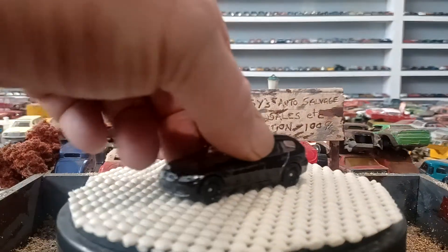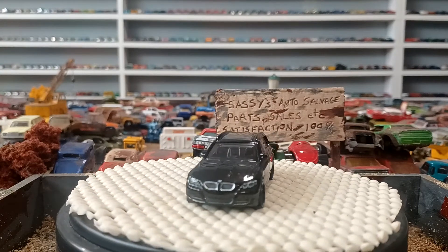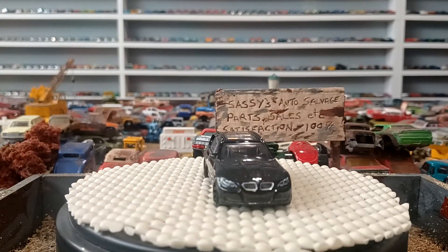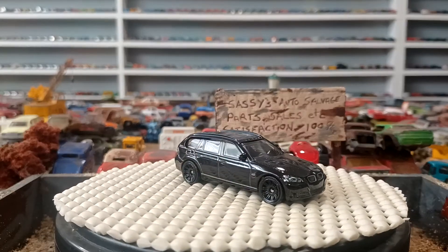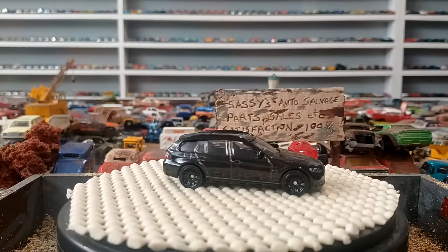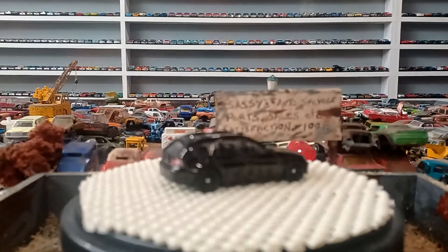But I thought this was still cool. I know some of you guys are always battling it — storage and display room — and I'm running into that too. It's a collection that never stops, right?